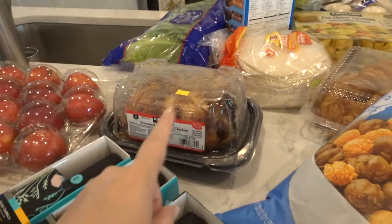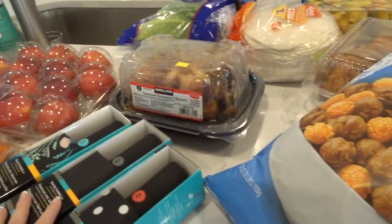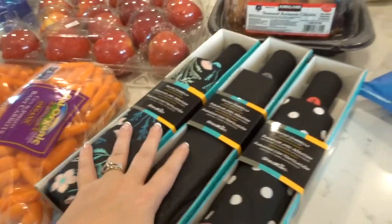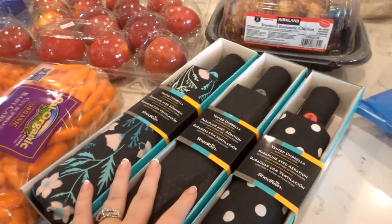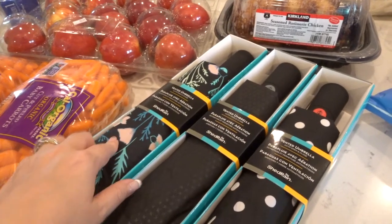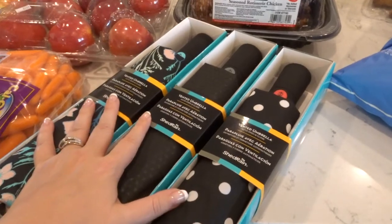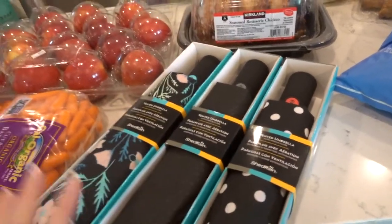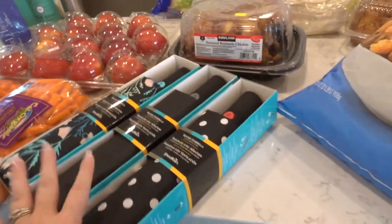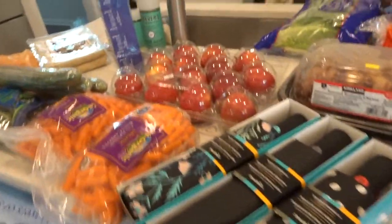Of course a rotisserie chicken — we were thinking about doing some tacos and I said let's just get a chicken, we don't have to worry about it. My husband picked up these — also non-food — three umbrellas. One is my mom's, one is mine, and one is my husband's. He was just so tired of us not being able to find our umbrellas lately, so he said we're buying these. They were $8 a piece.